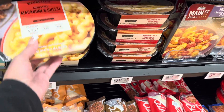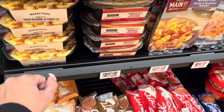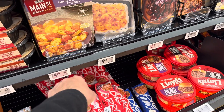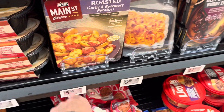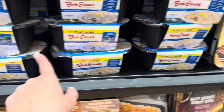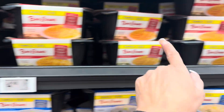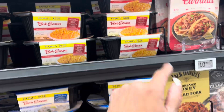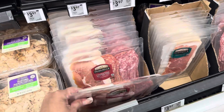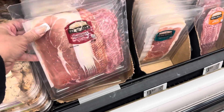Now let's look at the sides you can pair with these meats. There's mac and cheese — the store brand at $2.97. Then you have little roasted garlic rosemary potatoes, scalloped potatoes, and Bob Evans mashed potatoes at $3.98. There's also mac and cheese over here — pretty awesome options.